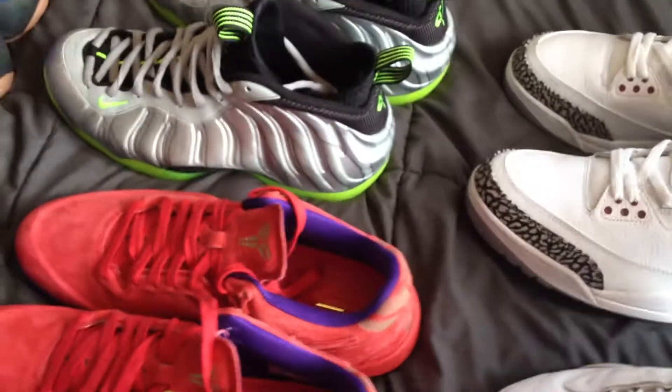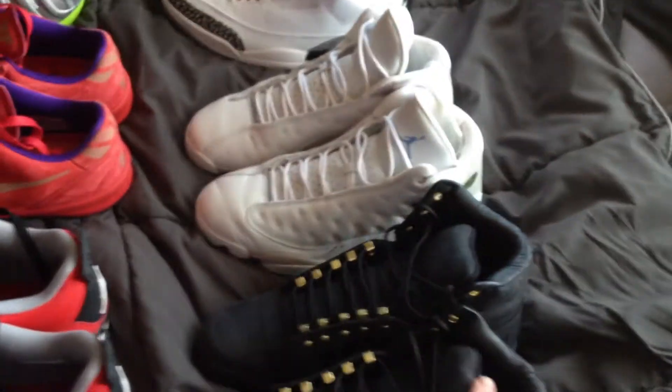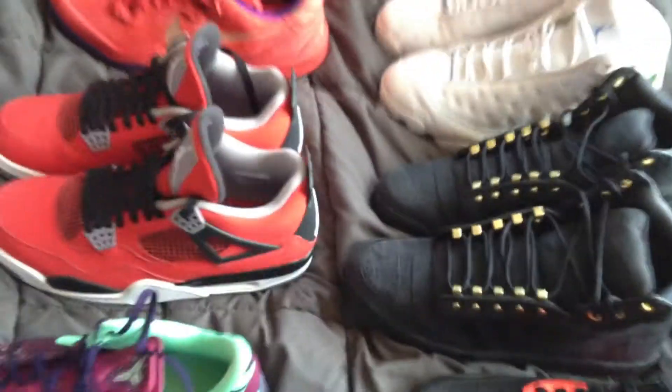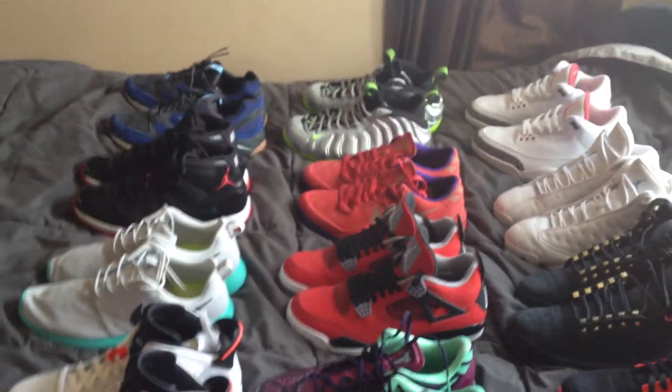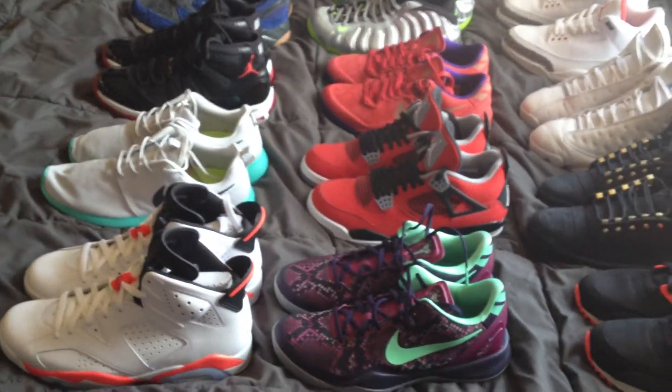Favorite pickup of the year — either the White Cement 3s, the Grid 9000s, or the knees. Since I sold my Yeezys, Yeezys are getting a lot more attention, so stay tuned and subscribe. That's about it.